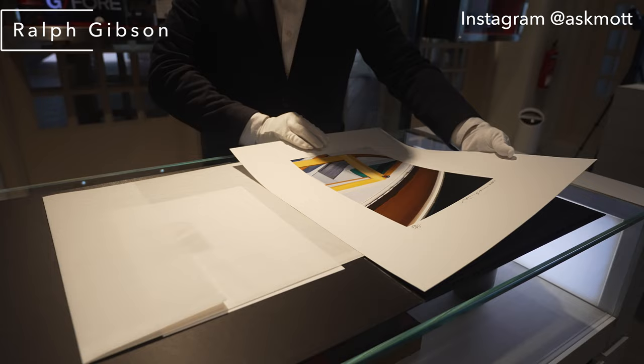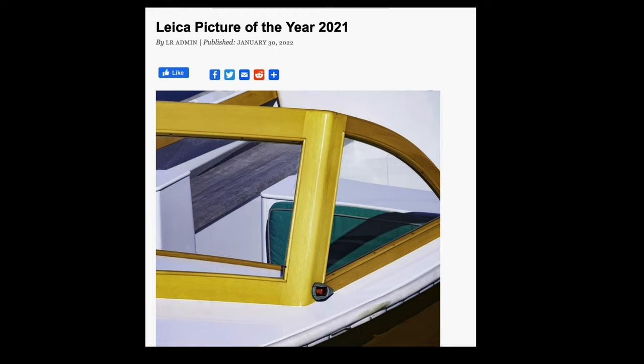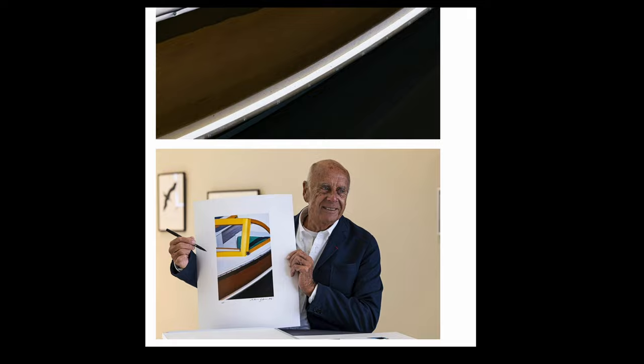They always get fantastic limited and special edition stuff, and that's what we're talking about today. This is not a special edition camera or lens - this is a special limited edition print by renowned American fine art photographer Ralph Gibson. He is the winner of the 2021 Leica Picture of the Year and has also won the Leica Hall of Fame Award.